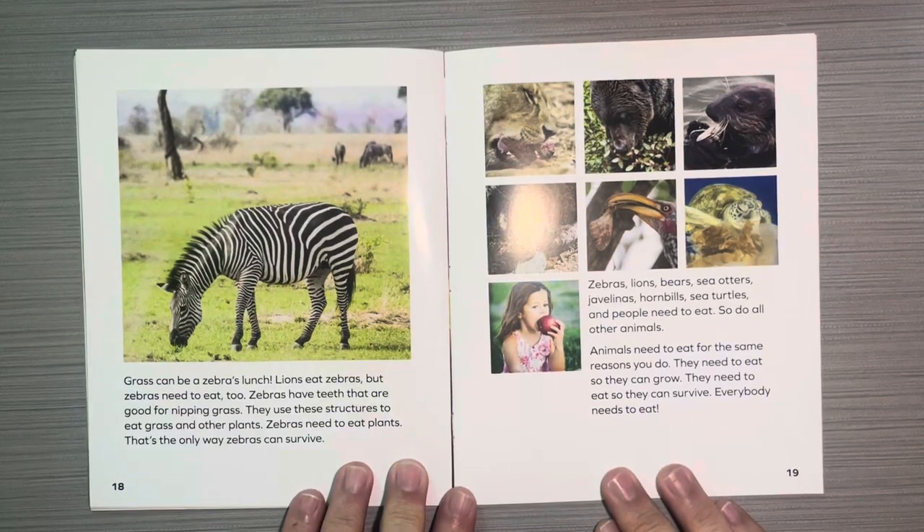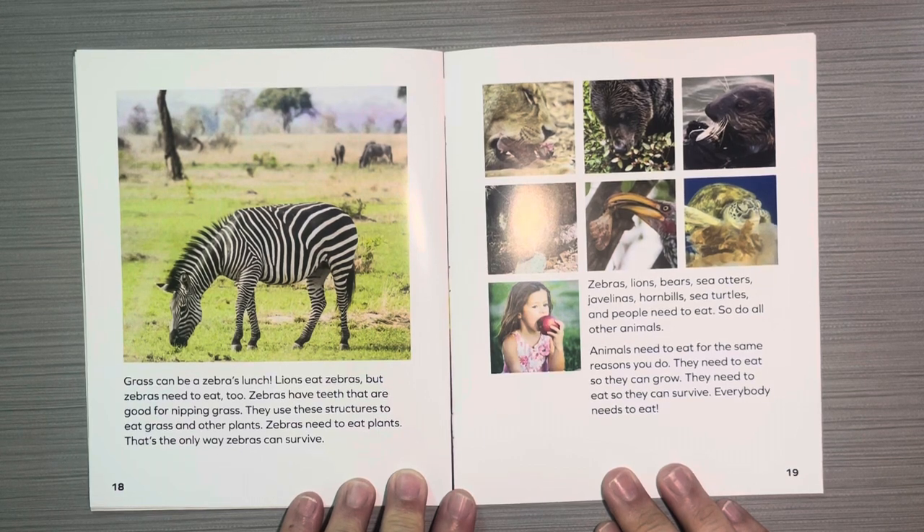Whose lunch is this? Grass can be a zebra's lunch. Lions eat zebras, but zebras need to eat too. Zebras have teeth that are good for nipping grass. They use these structures to eat grass and other plants. Zebras need to eat plants — that's the only way zebras can survive.